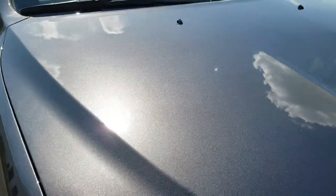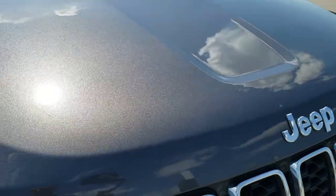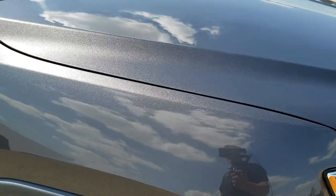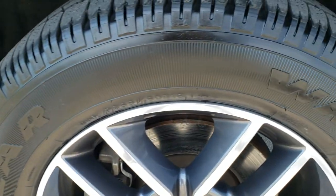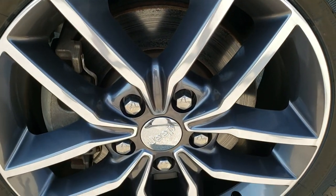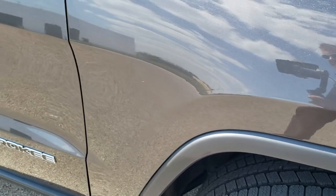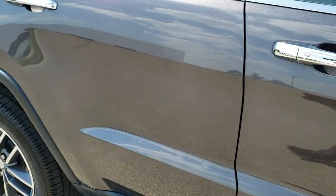The hood is in excellent condition as well. The passenger side front fender is in great condition too — no dents or dings. The passenger side rim is in excellent condition with no scuffs or scrapes. As you go down this side of the Jeep, take note of how clean the body is and how reflective and mirror-like that paint is.